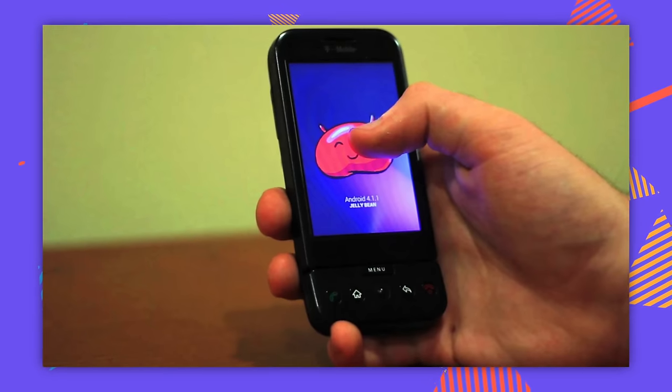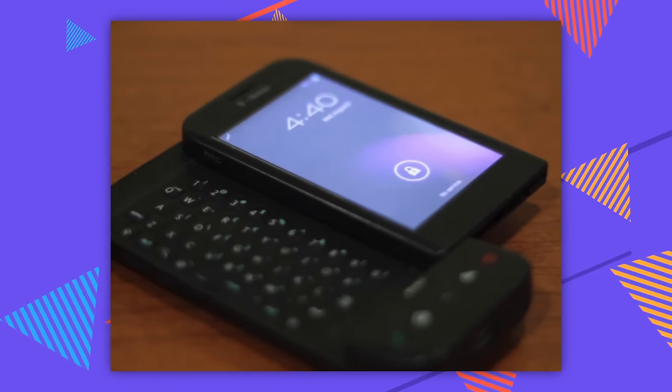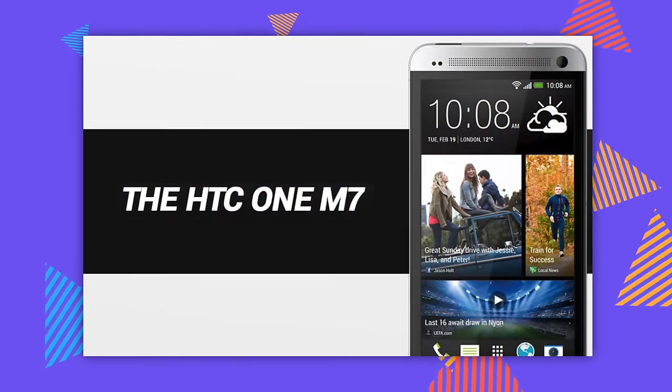It had all the features you'd expect, like a screen and buttons — what more could you ask for? It was so popular that for many years modders and developers kept this thing running all the way up to Android 4.1 in 2012, which is like installing Windows 8 on a Game Boy.